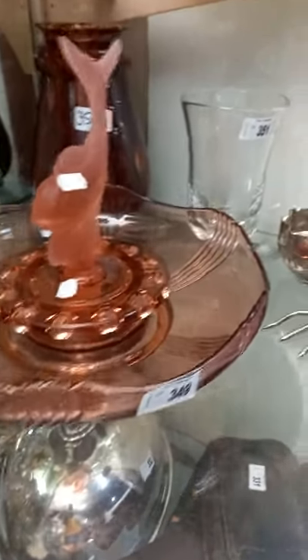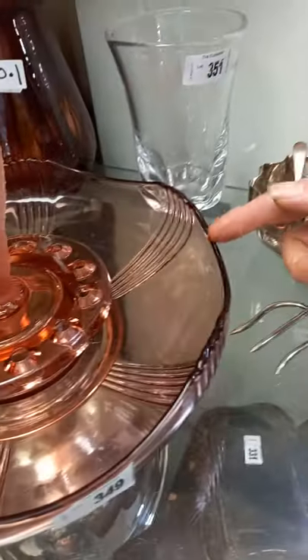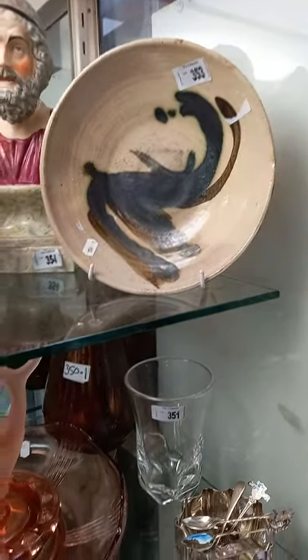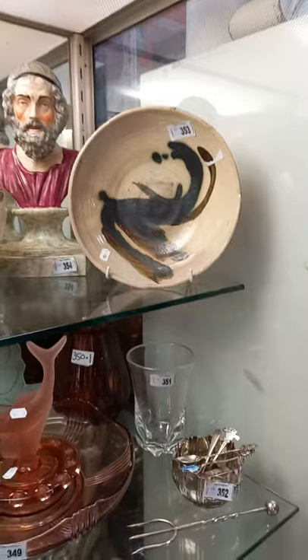Bendigo vase. Another nice bit of glass here, although there is a chip in it unfortunately, just here. We've got some nice stuff on the top shelf — I think it's Patrick Lacy. Pretty cool bit of Oz pottery with that nice sort of abstract expressionist design on the front.